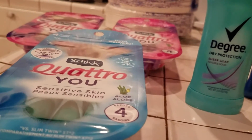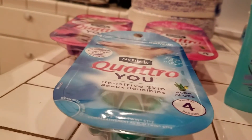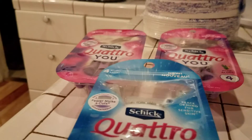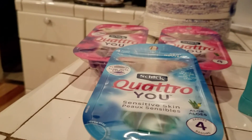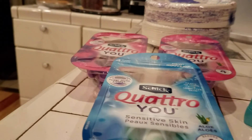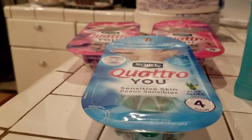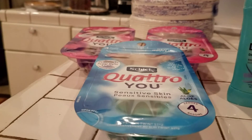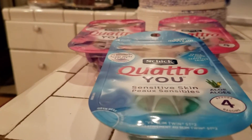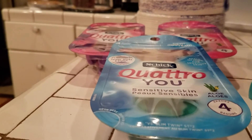The razors were two for twelve dollars. You had to buy fifteen dollars worth to get back the points. So I bought three razors — two for twelve and one for six. I used a three-dollar-off coupon and a five-dollar-off-two coupon.